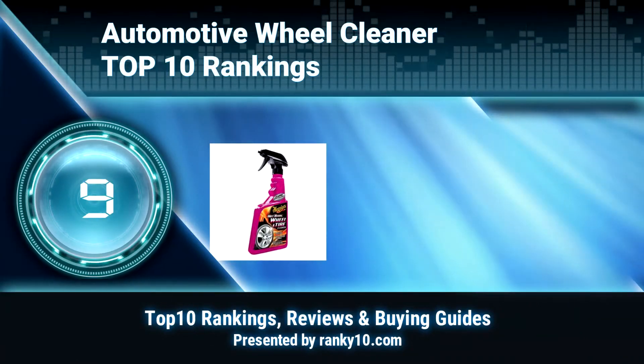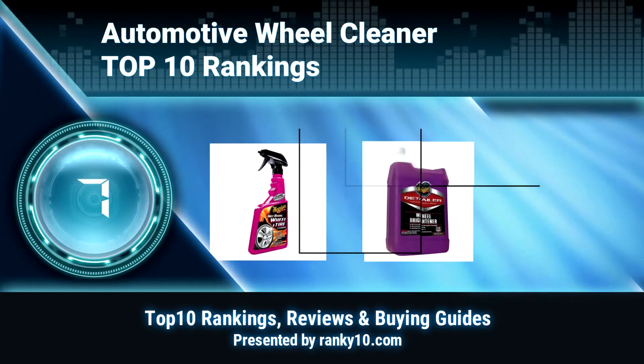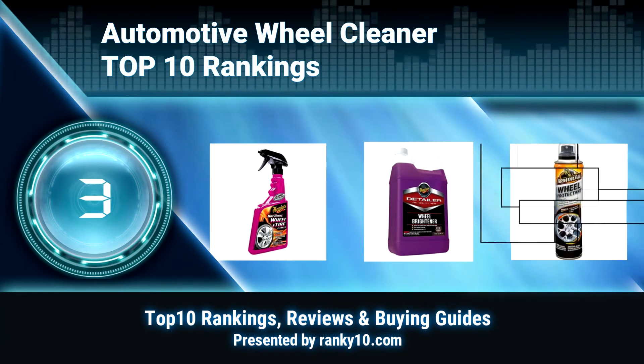Welcome to Ranky 10 Video Rankings. We announce the Top 10 Rankings of Automotive Wheel Cleaner. Let's get started.